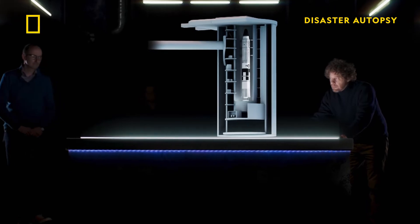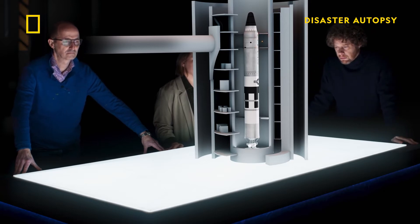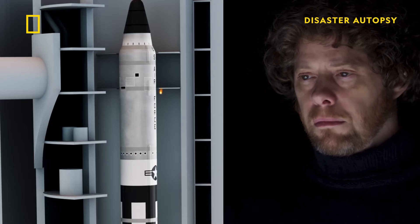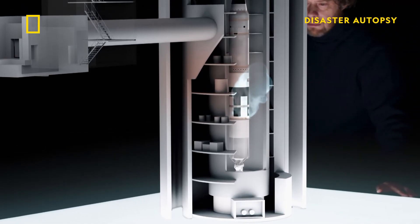We can now explain the chain of events that lead to the disaster. The two-man team working on the missile drop a heavy metal socket that falls between the duct walls and the missile itself. The falling socket ruptures the missile's hydrazine fuel tank.